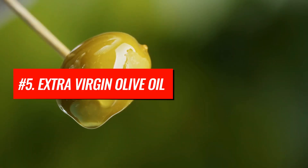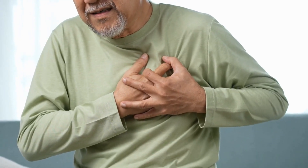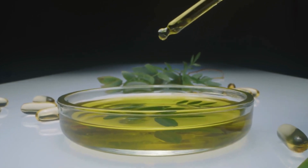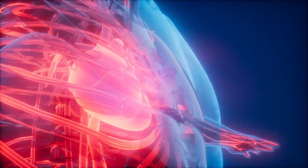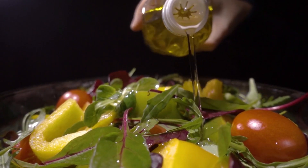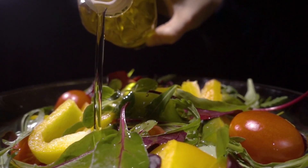Number 5: Extra virgin olive oil. Extra virgin olive oil is a key part of the Mediterranean diet and is well known for lowering the risk of heart disease. This oil is rich in polyphenols, oleic acid, and vitamin E, all of which help strengthen your blood vessels by improving endothelial function and reducing oxidative damage. Consuming just one to two tablespoons of this oil per day, raw and drizzled over your salad, is a fantastic way to help dissolve dangerous blood clots.